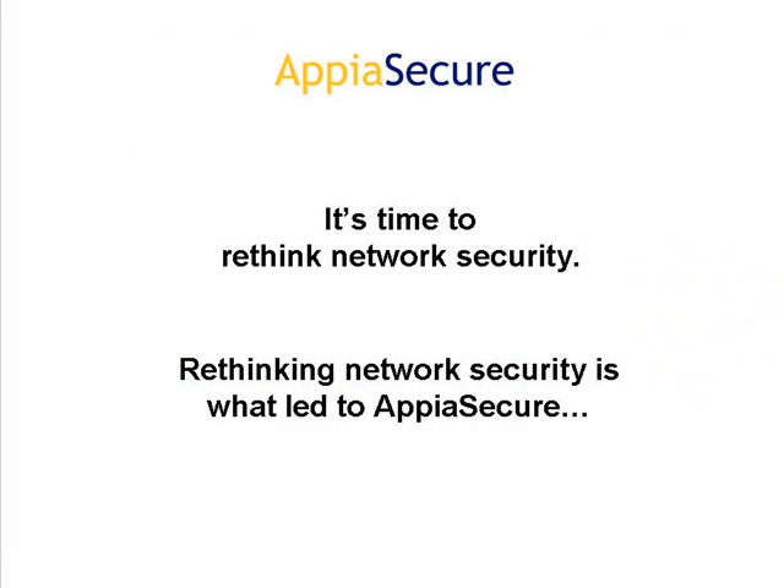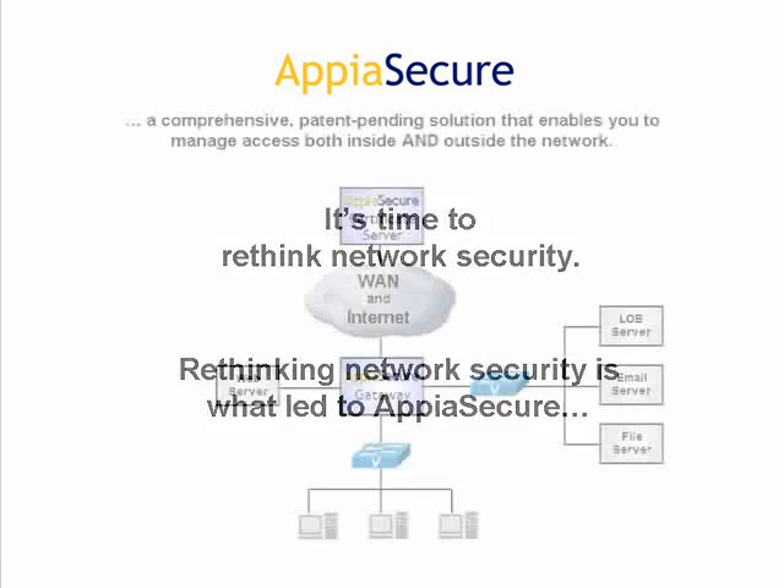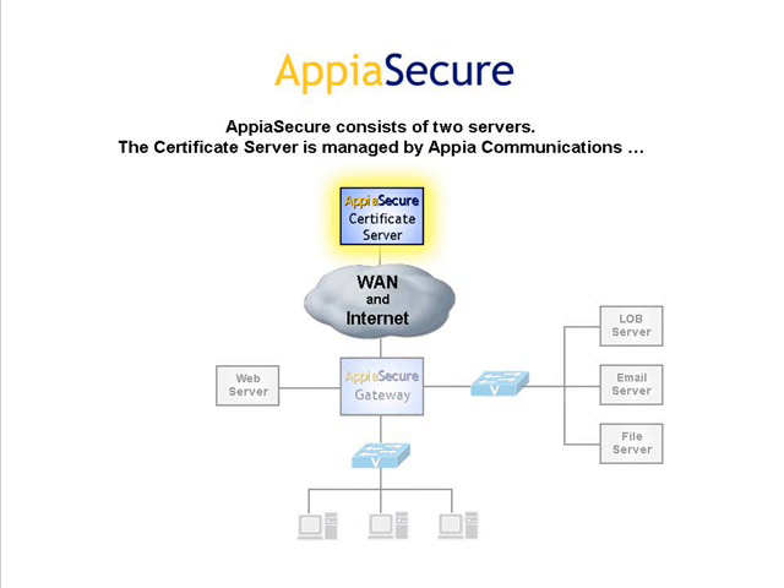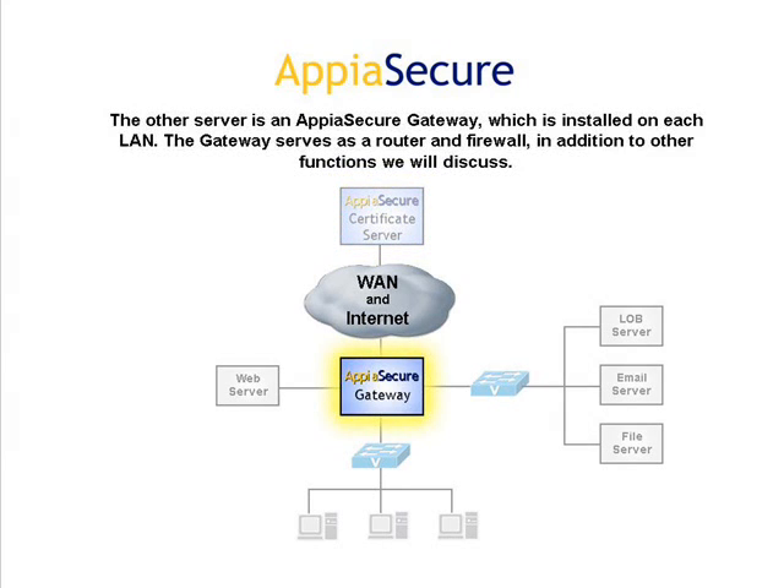It's time to rethink network security. Rethinking network security is what led to Appia Secure — a comprehensive, patent-pending solution that enables you to manage access both inside and outside the network. Appia Secure consists of two servers. The certificate server is managed by Appia Communications, and the other server is an Appia Secure gateway, which is installed on each LAN.